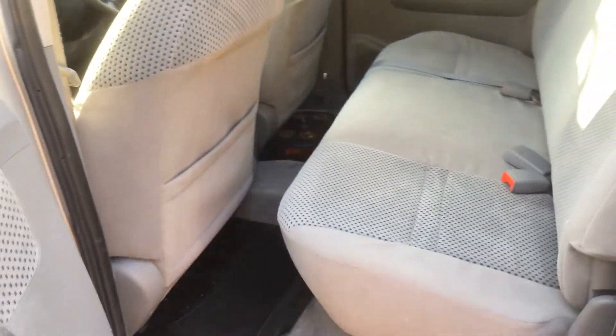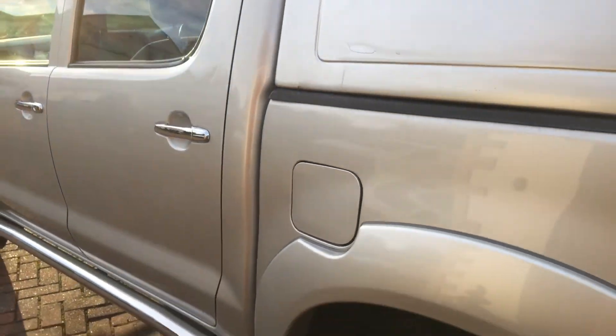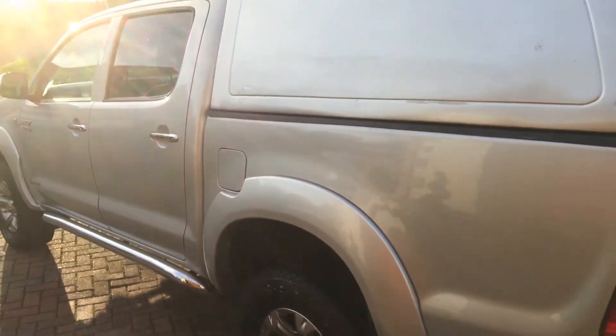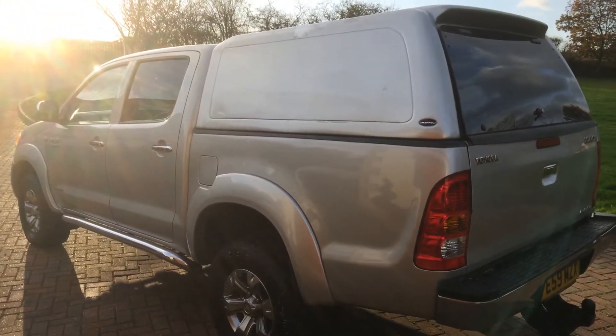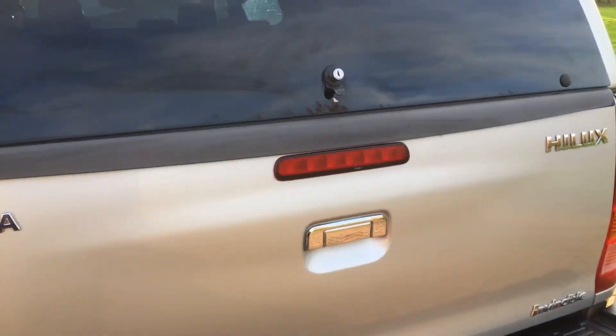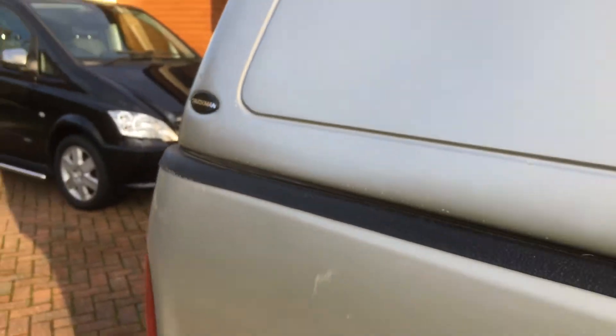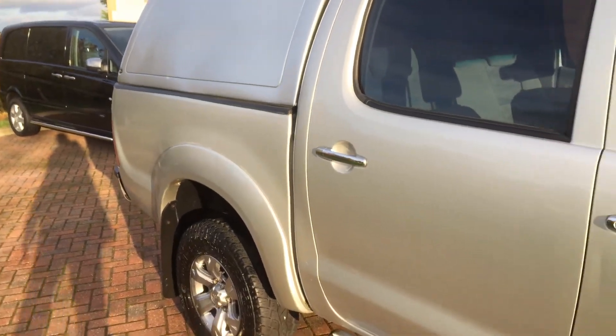Let me show you the rear area. We've chosen a sunny day for a change — you've got to pick and choose your days this time of year. It's got the rear Truckman top on as well, a tow bar on there. Just going down the driver's side — just a clean original Hilux.